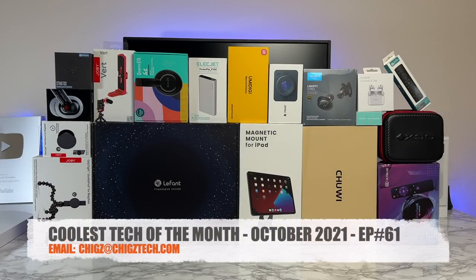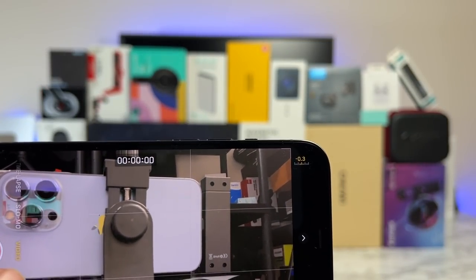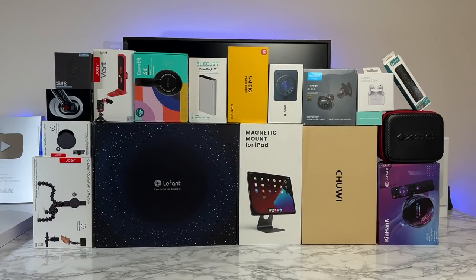Today is episode 61 of the coolest tech of the month, October 2021. The first part of this video is being shot on the new iPhone 13 Pro. If you love checking out the latest innovations in technology, this is the video for you. Everything you're about to see will be linked in the description box with timestamps so you can jump straight to the product that interests you. Let's begin with the first cool product.